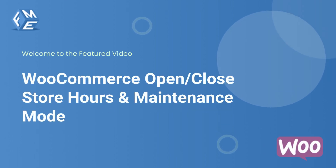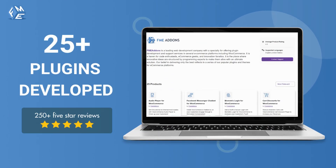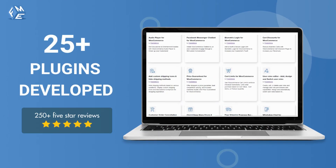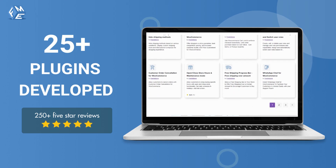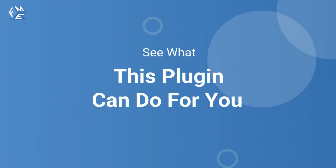Hello everyone, welcome to the featured video of WooCommerce Open Close Store Hours and Maintenance Mode. This plugin is developed by FME Addins, a leading WooCommerce plugins development company, having more than 25 best-selling plugins in its catalog. Let's see what this plugin can do for you.